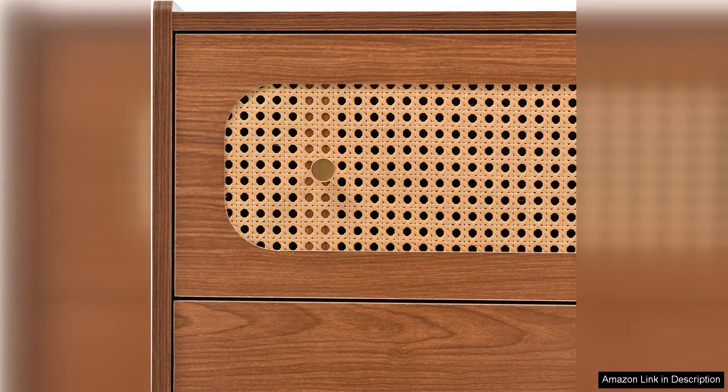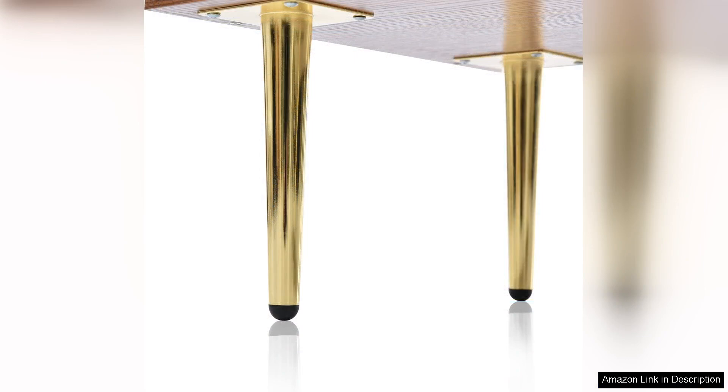DIY assembly is straightforward, with clear instructions that make putting it together a breeze. Once assembled, the dresser feels solid and well-constructed, ensuring it will stand the test of time in your home.